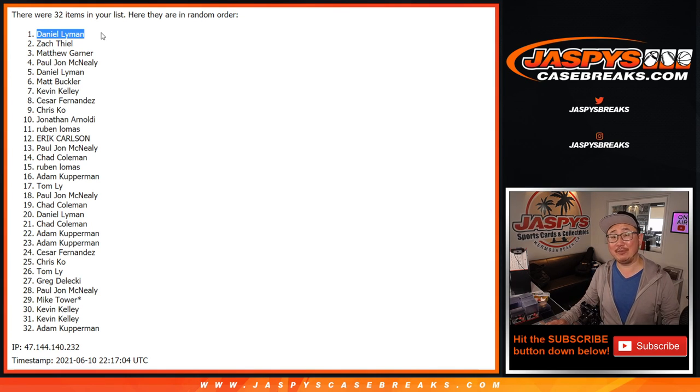It's going to be a lot of fun. Thanks everybody for getting in. I'm Joe for JazBeesCaseBreaks.com. I'll see you next time for the next one. Bye-bye.